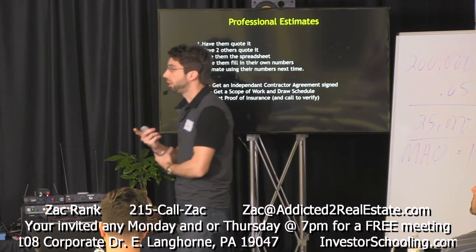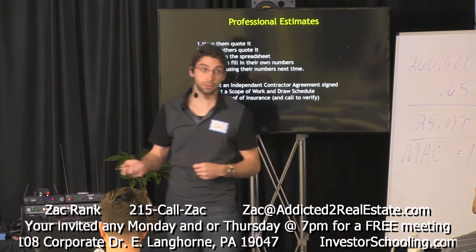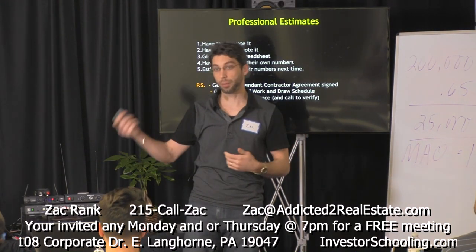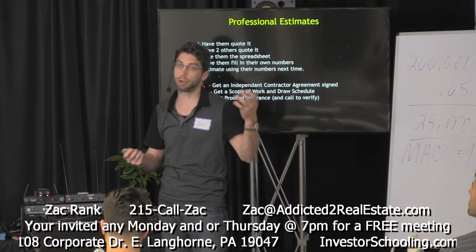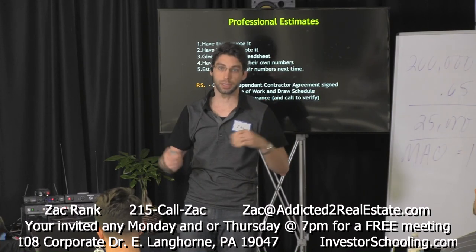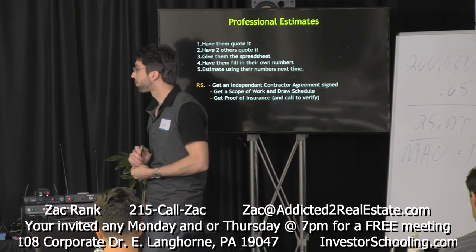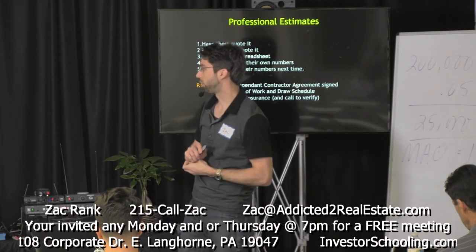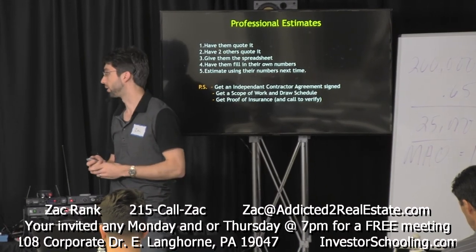Back to that estimating sheet: if you fill it out, give it to the contractors paired with photos from your inspection. They can verify your estimates and give you their quotes. Spread it around, share your data with them so you can get actual numbers on what it's going to cost to fix the property.